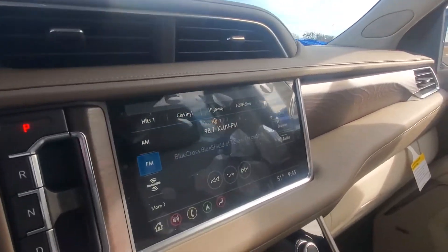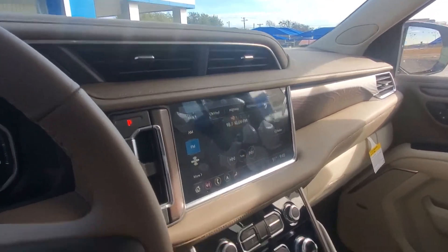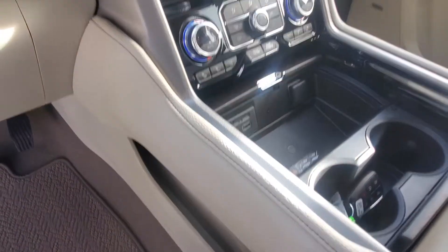AM, FM, XM, Bluetooth, Android Auto, Apple CarPlay wirelessly, wireless phone charger there, heated and cooled seats.